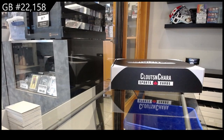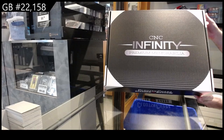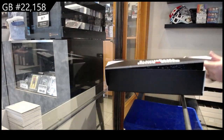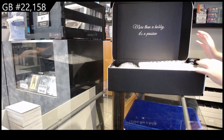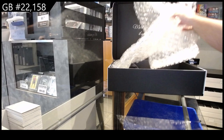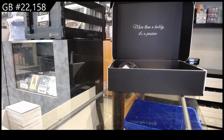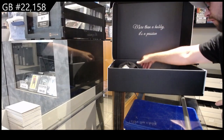Here we go — twenty two thousand one hundred fifty eight CNC Premium Memorabilia. Look at that presentation folks. Well, that's not a bad name to get. Not a bad name — let's go with this one.